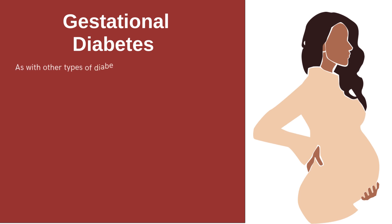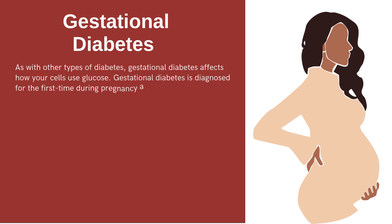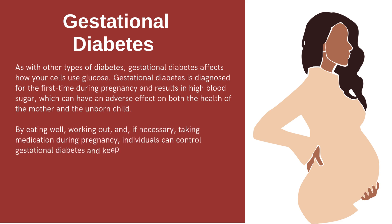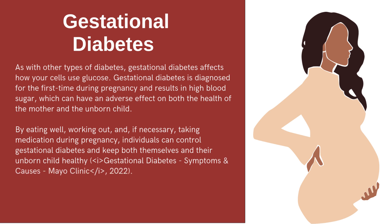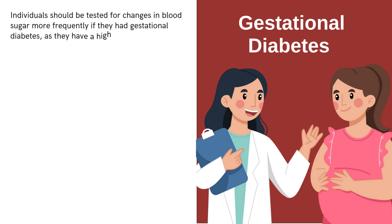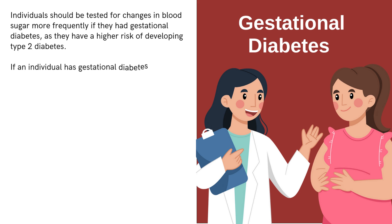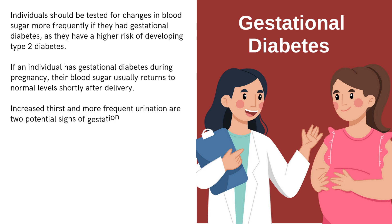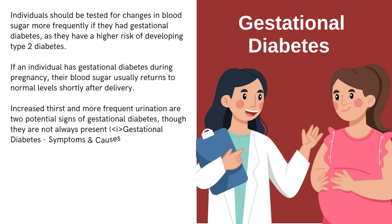Gestational diabetes affects how cells use glucose and is diagnosed for the first time during pregnancy, resulting in high blood sugar that can adversely affect both the mother and unborn child. By eating well, working out, and if necessary taking medication during pregnancy, individuals can control gestational diabetes and keep both themselves and their unborn child healthy. Blood sugar should be monitored more frequently after gestational diabetes, as there is a higher risk of developing Type 2 diabetes. Blood sugar usually returns to normal shortly after delivery, though increased thirst and frequent urination are potential signs of the condition.